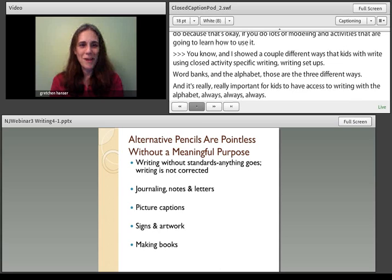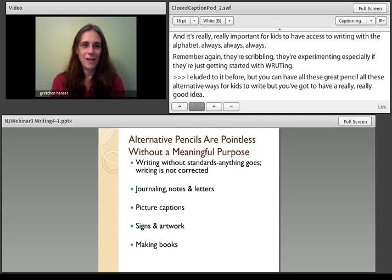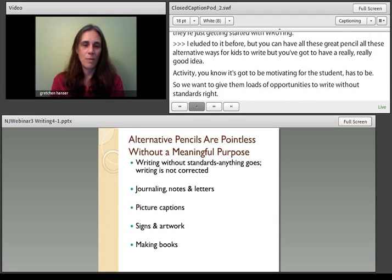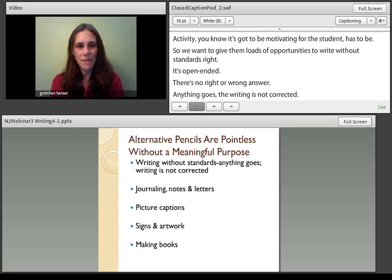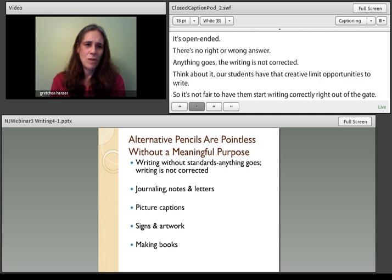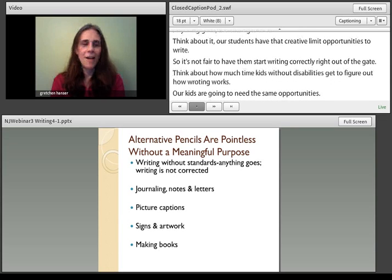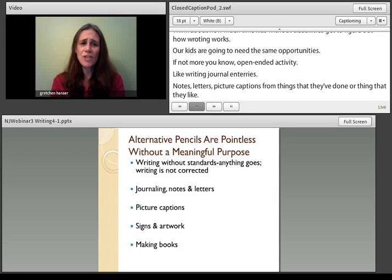You can have all these great alternative pencils, but you also need a really good, motivating activity. You want to give kids loads of opportunities to write without standards — it's open-ended, there's no right or wrong answer, anything goes, and the writing is not corrected. Our students have had really limited opportunities to write, so it's not fair to have them start writing correctly right out of the gate. Open-ended activities include writing journal entries, notes, letters, picture captions from things they've done or like, making signs or artwork for the classroom, and making books.